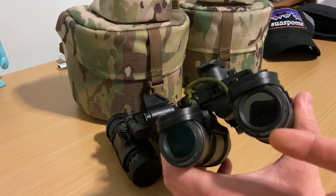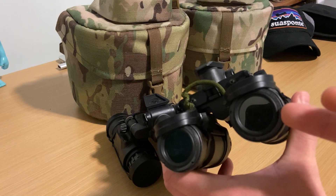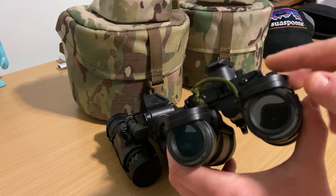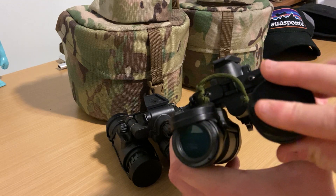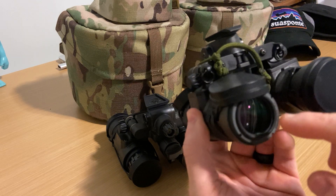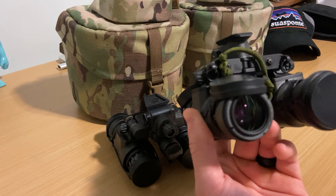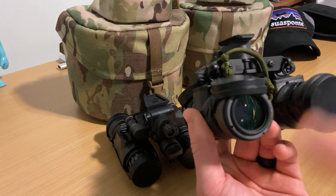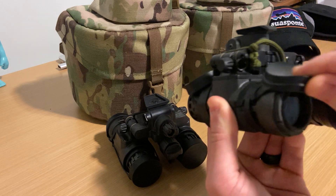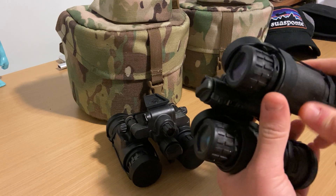If you have a prescription, you can reach out to L3 and get the diopters specific to you. It's another hoop to jump through and you might have to wait a bit given that it's L3, but I have no issue with that. The glass on these is clear, like period — and I've looked through a few different types of PVS-14 glass. That might be more empirical or maybe placebo, but that's my take.